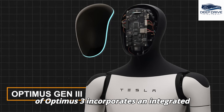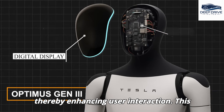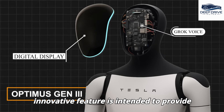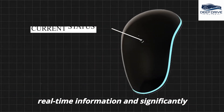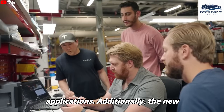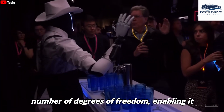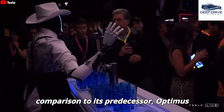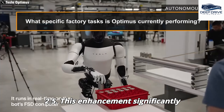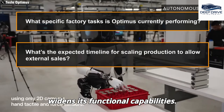The design of Optimus 3 incorporates an integrated digital display along with voice support, thereby enhancing user interaction. This innovative feature is intended to provide real-time information and significantly improve usability across various applications. Additionally, the new design features an increased number of degrees of freedom, enabling it to perform a broader array of tasks in comparison to its predecessor, Optimus 2.5, significantly widening its functional capabilities.